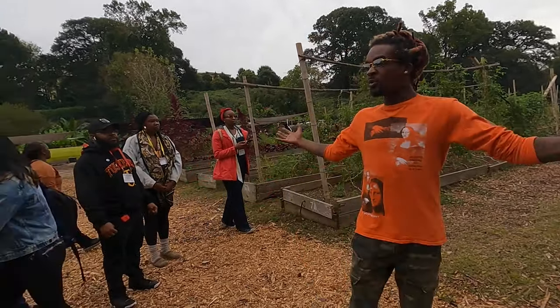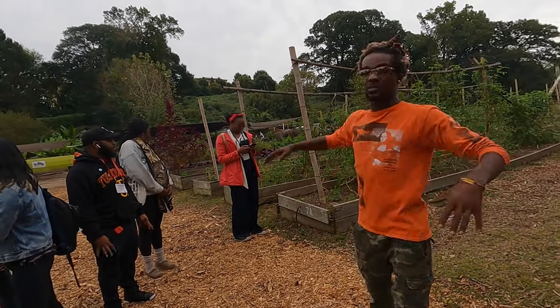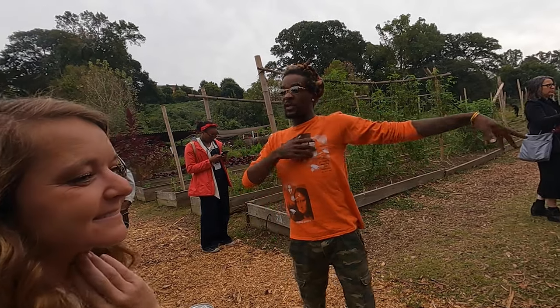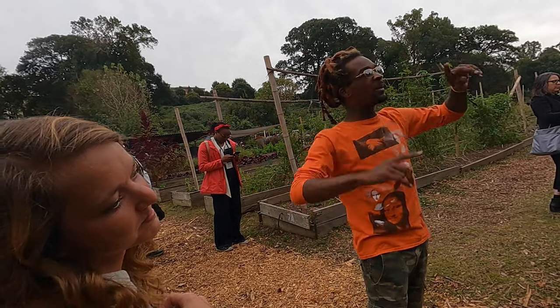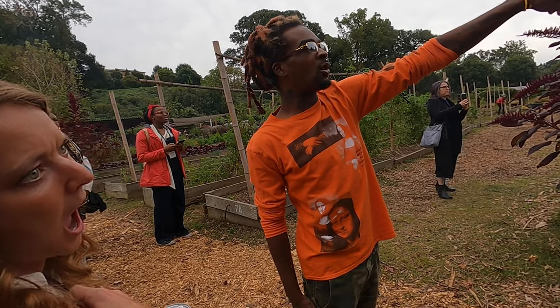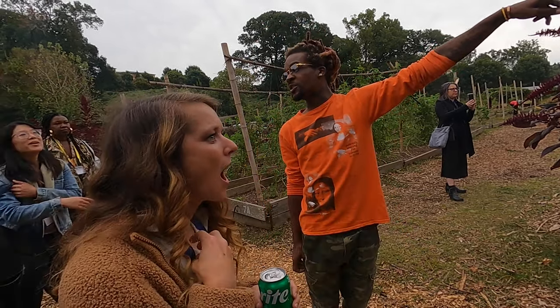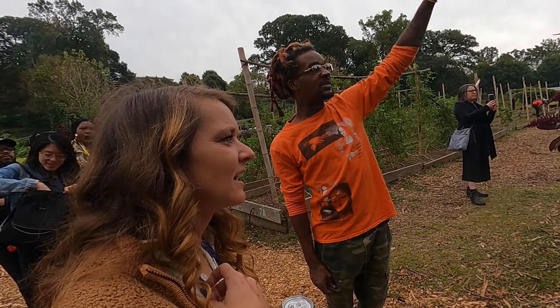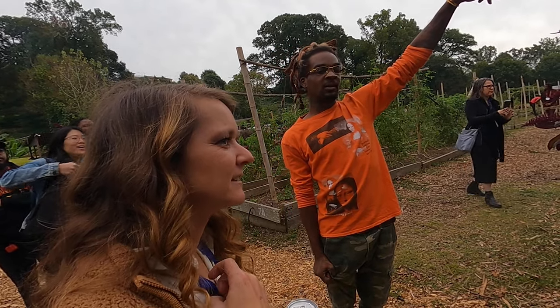I grow in zones — you can see zone one, zone two, and more in the back. We'll walk through and y'all can pop out questions. Over there is okra — I measured it about a month ago and it was 12 feet and three inches. By now it's probably 13 feet. I'm working on saving seeds. What are you feeding that thing?